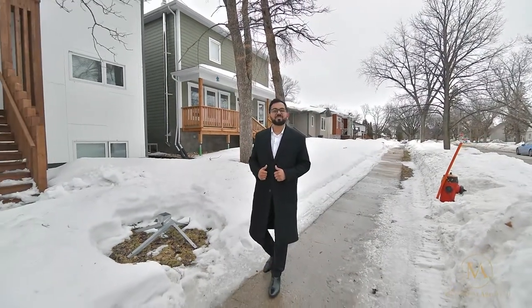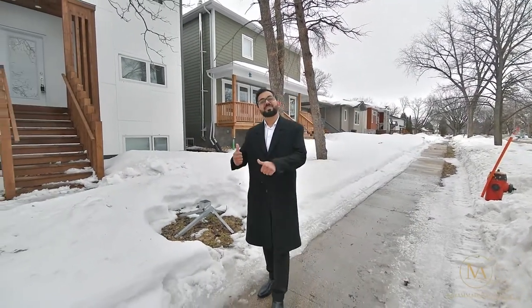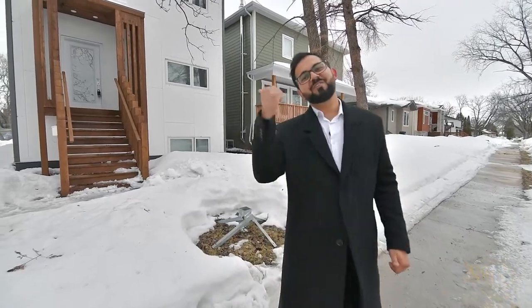Are you looking to buy an investment property in South Winnipeg? This duplex is for you. Are you looking to live in a gorgeous house while somebody else pays for your mortgage? This duplex is for you. So let's go have a look.